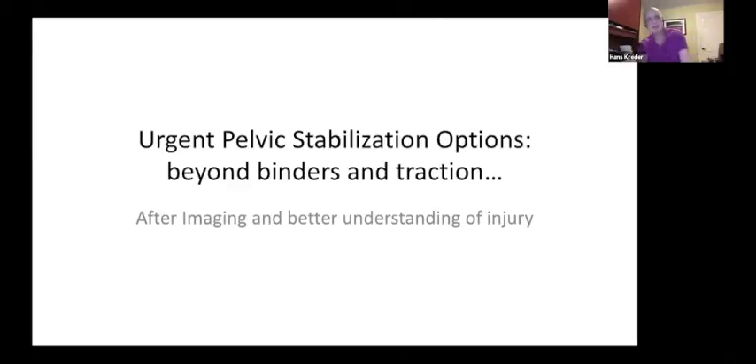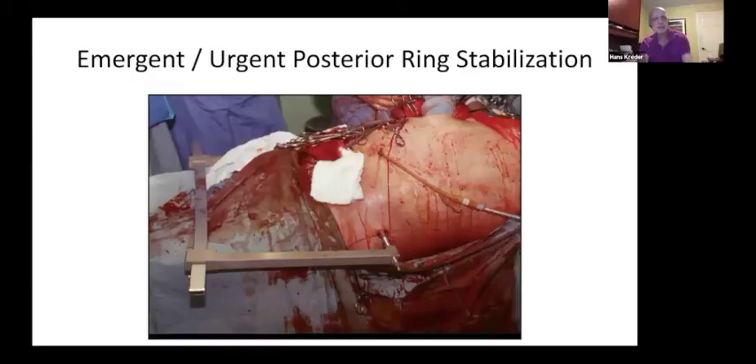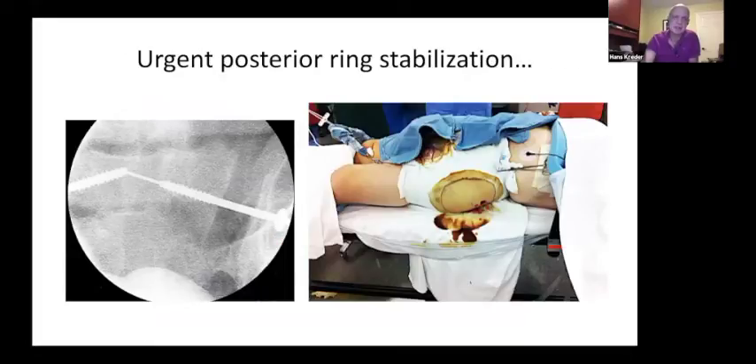Here's a case where a C-clamp was applied while the patient was having a laparotomy, stabilizing the pelvis so the general surgeons could deal with it. This is an example of urgent stabilization beyond a binder and traction. Another option is the so-called resuscitation screw, placed through a cut in the sheet holding the pelvis, with a final reduction achieved with a lag screw. These can be done urgently if you have the expertise and equipment.